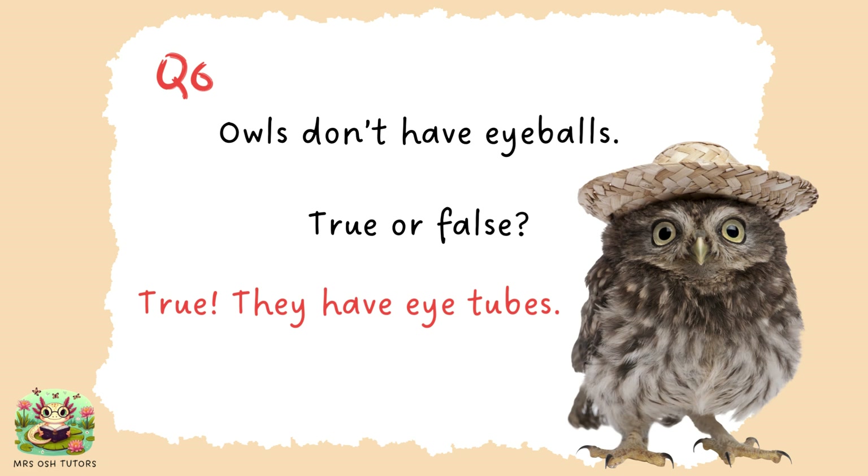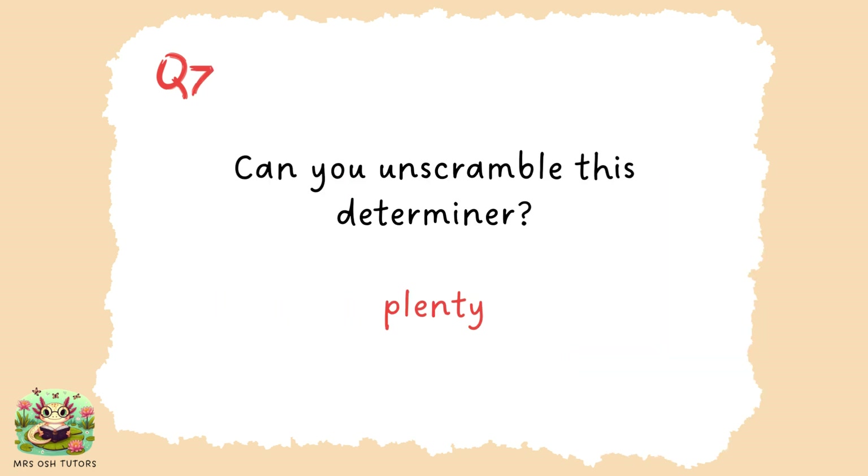Actually, owls don't have eyeballs — they have something called eye tubes. A determiner is a word that we can place in front of a noun to tell us which noun, or whose noun, or how many. And in this case, it's the word 'plenty'.